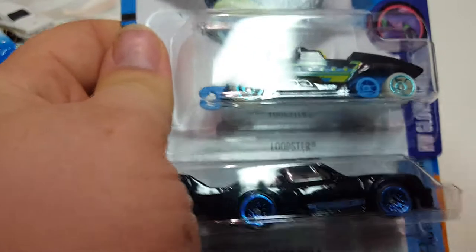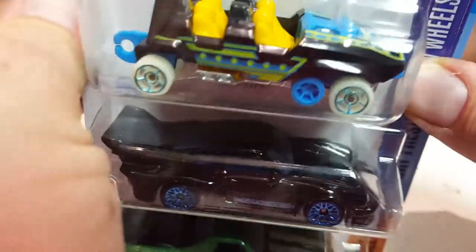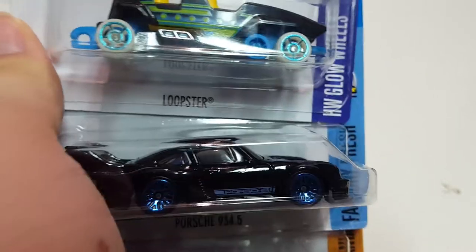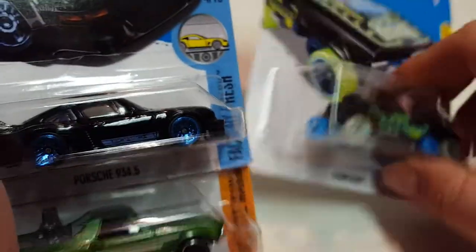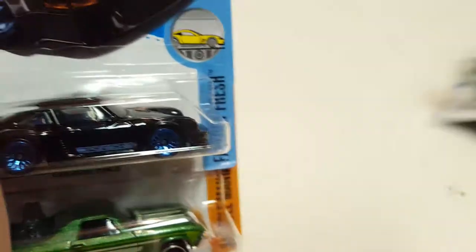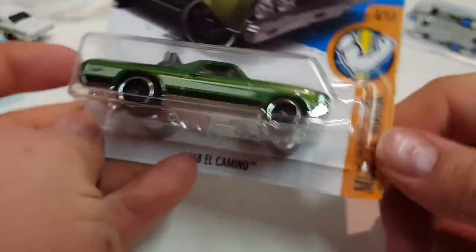I got this stuff the same day as K-Day. Toys R Us actually had some pretty recent stuff, and some of it was the same stuff at K-Mart that day. I got the Loopster — this is a hands-down variation. I don't know if I want to collect them all again; they have hands-up and hands-down variations. They're actually still connectable with the hitch on the back and front. Next is a Porsche 934.5 in black, and a 68 El Camino.